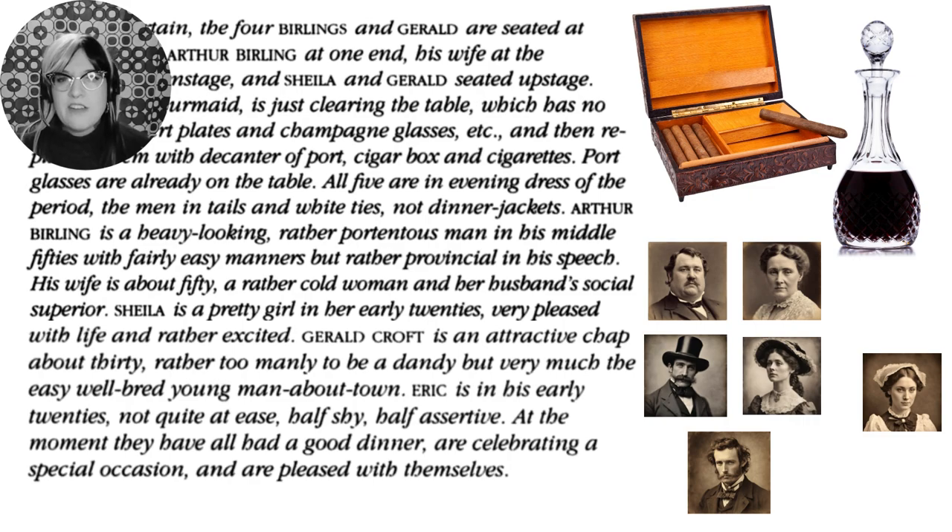We're still looking at the stage directions. We've got the four Birlings and Edna the maid, who's clearing the table. Priestley tells us what she's clearing: champagne glasses, a cigar box, cigarettes, and a decanter of port. Why has Priestley chosen those? He's telling us something about the family very quickly — what we can tell is that they are prosperous, wealthy, and have money.